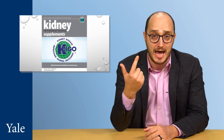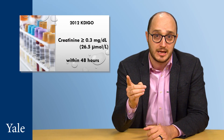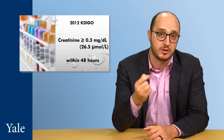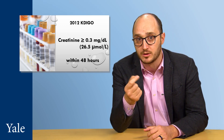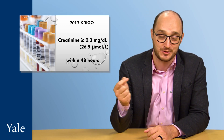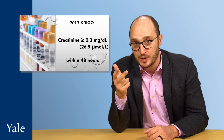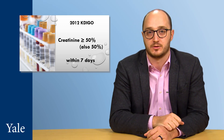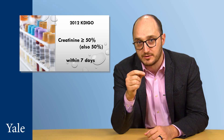In that guideline, they defined AKI based on changes in the kidney biomarker serum creatinine and urine output. For creatinine, they defined AKI based on an increase of 0.3 mg per deciliter or greater — that's 26.5 micromoles per liter — happening within 48 hours, or an increase of 50% or greater from baseline within seven days.